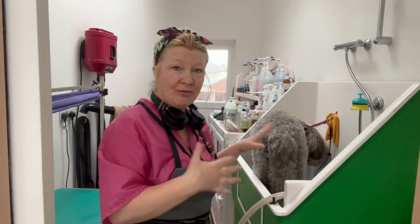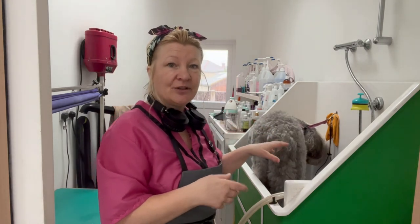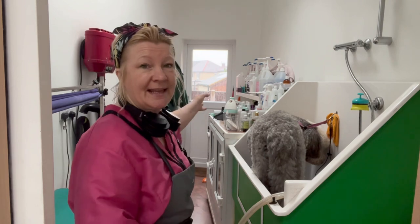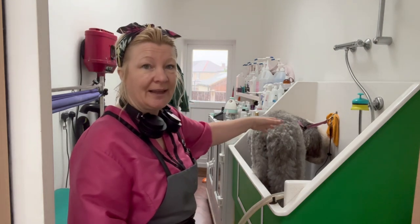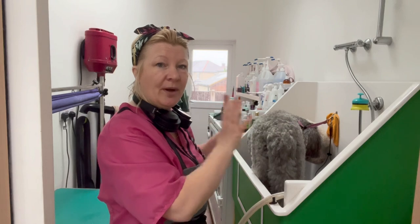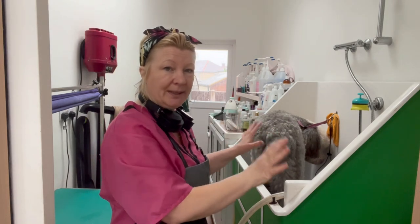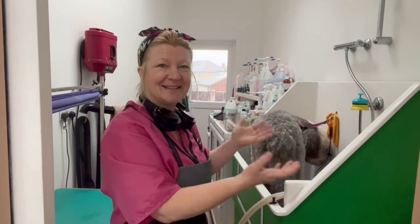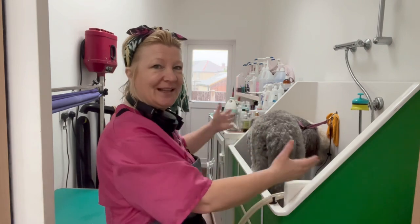I bath him and dry him in here so that I don't have to move the table back. I dry him in the bath area. All my dryers are here. My blaster reaches to here. I can bring over my finishing dryer. So I dry him completely in there. So when you see him come out, he won't be wet - he'll be completely dry and fluffed. And then we'll get it down. I'll come back shortly and show you. Genius!